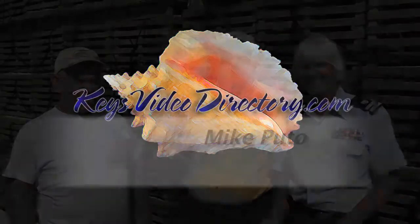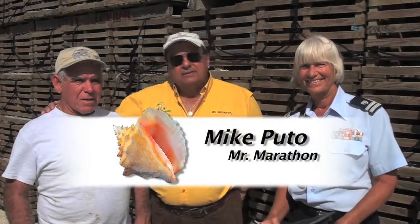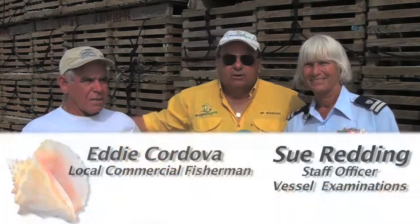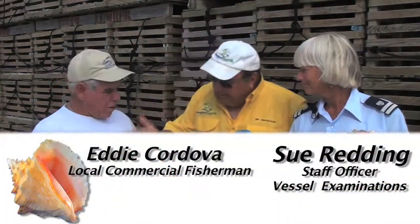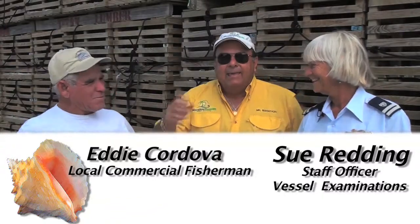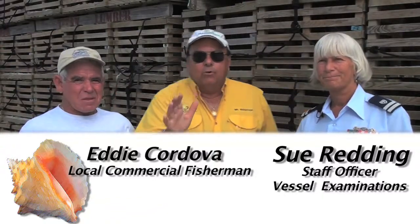Hello everybody. Our Out and About Town series takes us over to Keys Fisheries in Marathon, where you can see all the crawfish traps behind us. We're with Sue Redding with the Coast Guard Auxiliary here in Marathon, and Uncle Eddie Cordova is also here with us. Thanks for being here. They have a phenomenal program to recycle the plastic lids coming off the crawfish traps. Sue, tell us about your program.